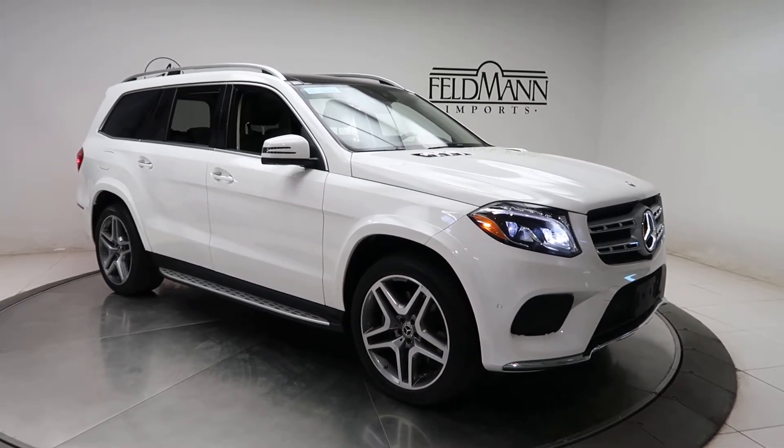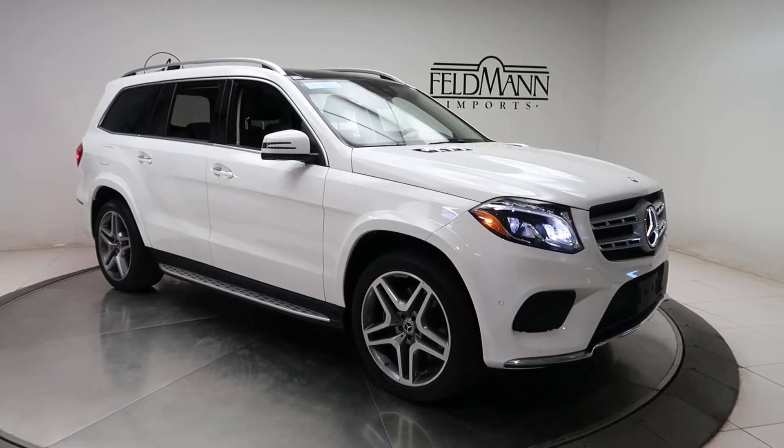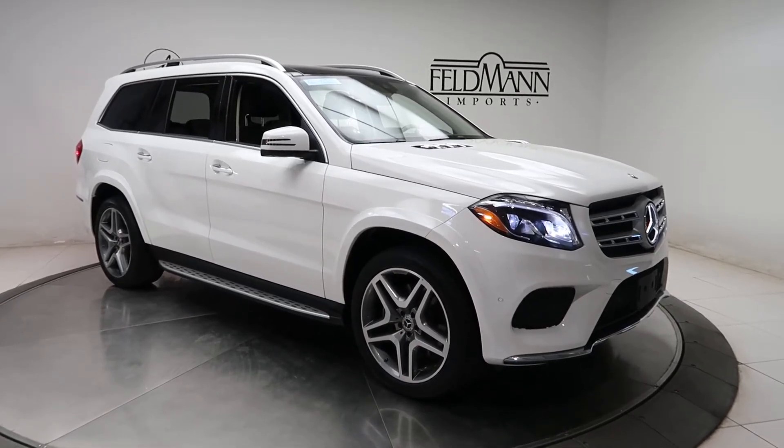This one does come with an illuminated star on the grille, front and rear LED daytime running lights, and 21-inch 5-spoke AMG wheels.